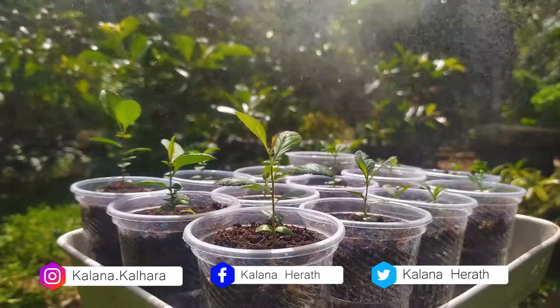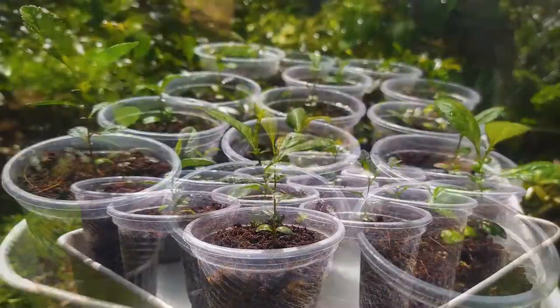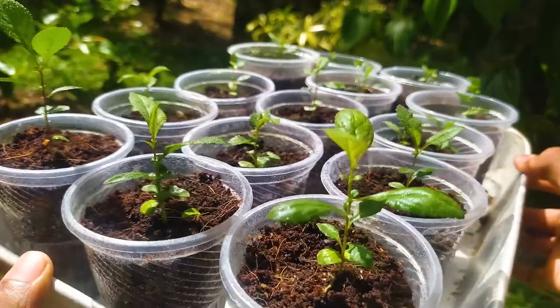The most common names for this attractive shrub are Japanese quince or simply Japonica. Other common names include Cedonia, Dwarf quince, Maule's quince, and Ornamental Japanese flowering quince.